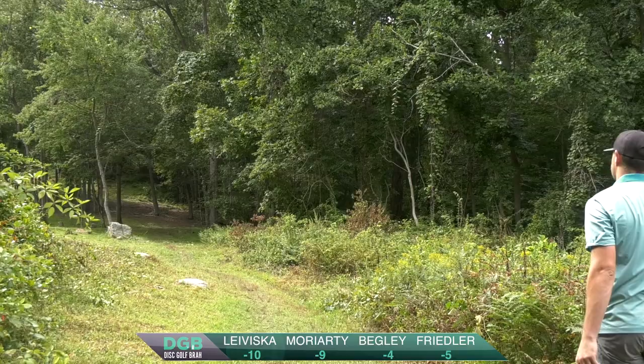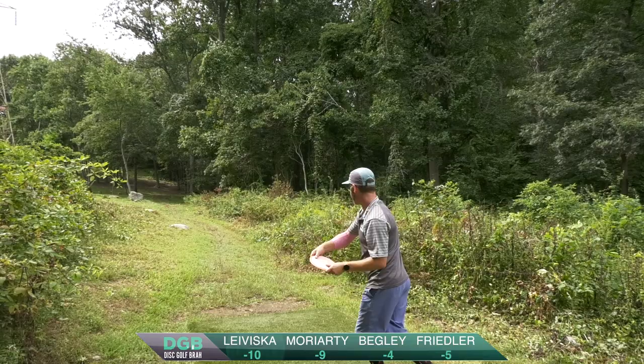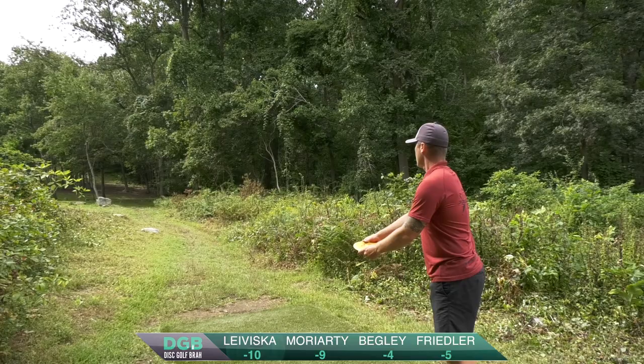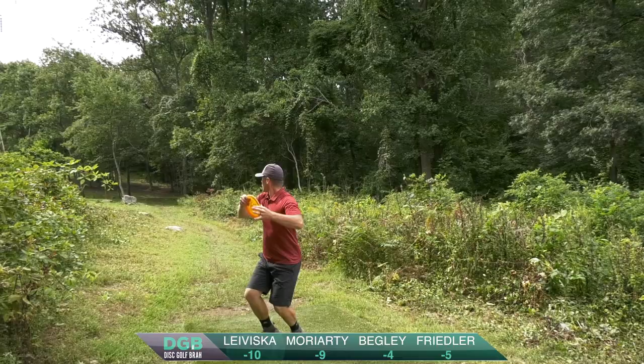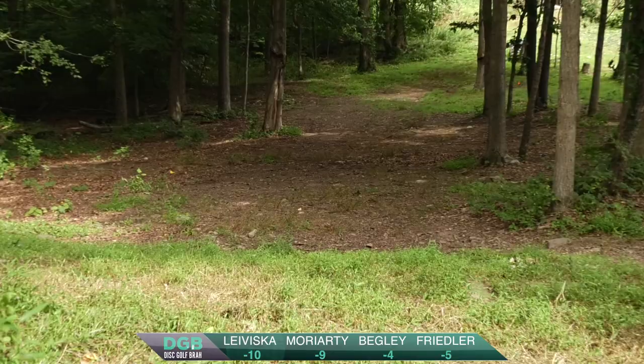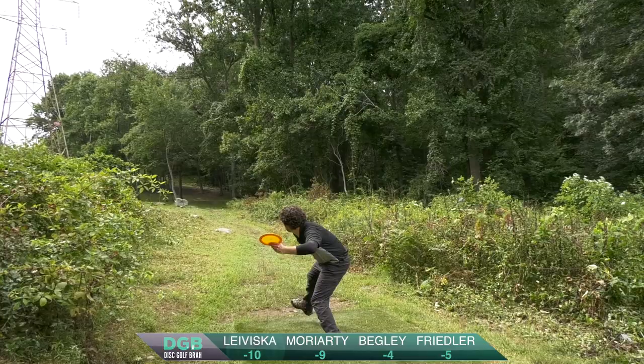Interesting to see Ryan go to his backhand here. He's throwing an S-line DD3, kind of landing where the drop zone is for that Mando. This is me throwing the same Halo Destroyer, going backhand and just trying to rip it. That's probably the longest drive I've ever seen on this hole. That's in a beautiful spot, just wide open, clean look at the basket. Kale's going to throw his H3, not nearly as juiced, but that's right at that landing zone.